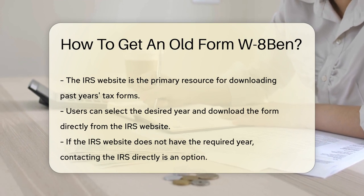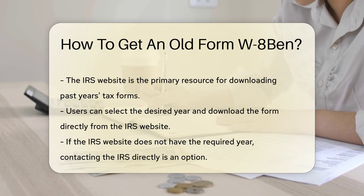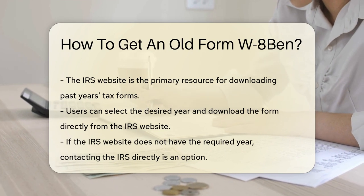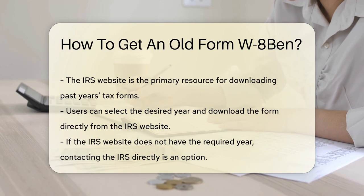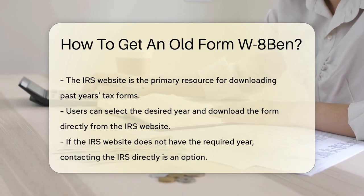First, the IRS keeps a treasure trove of past forms and publications. Their website is your go-to for downloading previous years' tax forms. It's as simple as selecting the year you need, then you can download the form directly to your computer.